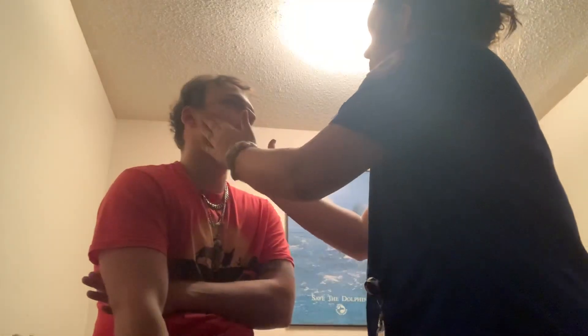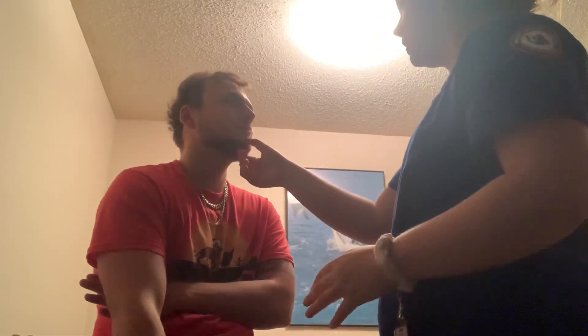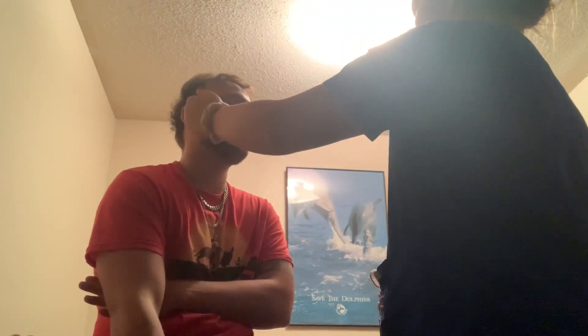Next we're going to move on to cranial nerve number 5, the trigeminal nerve. I'm going to have you clench your jaw — I can feel the muscle tone and it's equal bilaterally. I'm going to pull down on your chin and have you resist me. Now close your eyes and tell me whenever I touch your face. The motor and sensory portions of trigeminal nerve number 5 are intact.